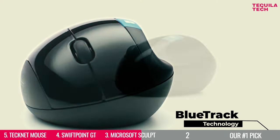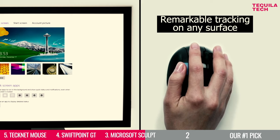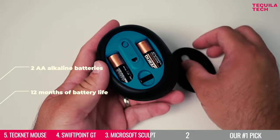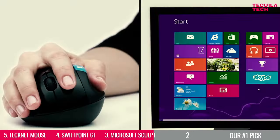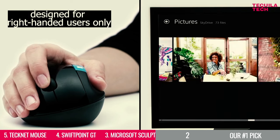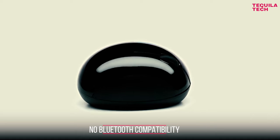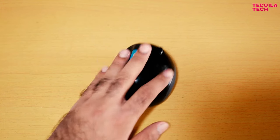Its Bluetrack technology combines the power of optical with the precision of laser for remarkable tracking on virtually any surface. The mouse comes with two AA alkaline batteries with up to 12 months of battery life. However, the mouse is designed for right-handed users only and has no Bluetooth compatibility, only wireless with a USB receiver. So if these are deal-breakers for you, take a look at the next two choices.